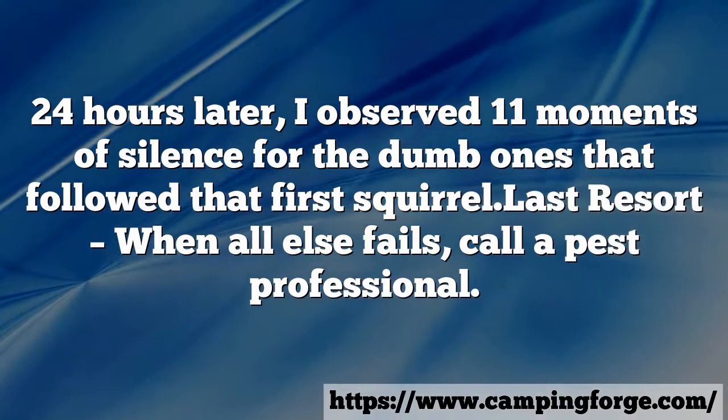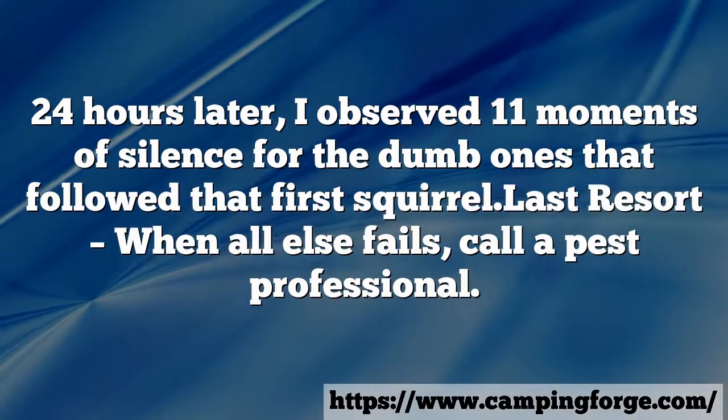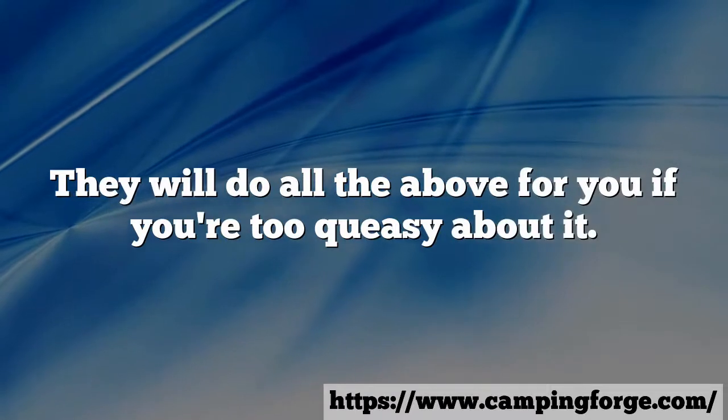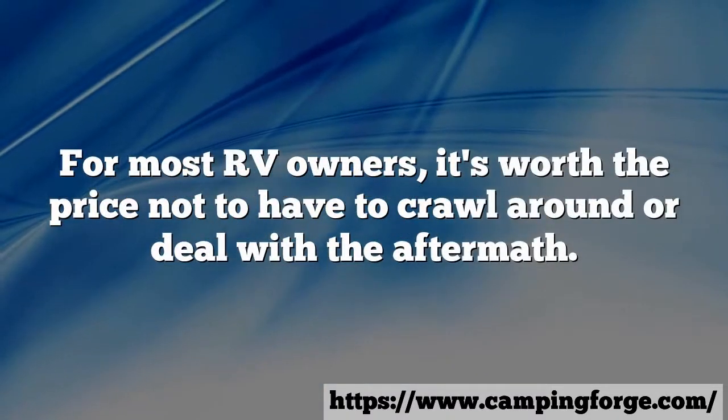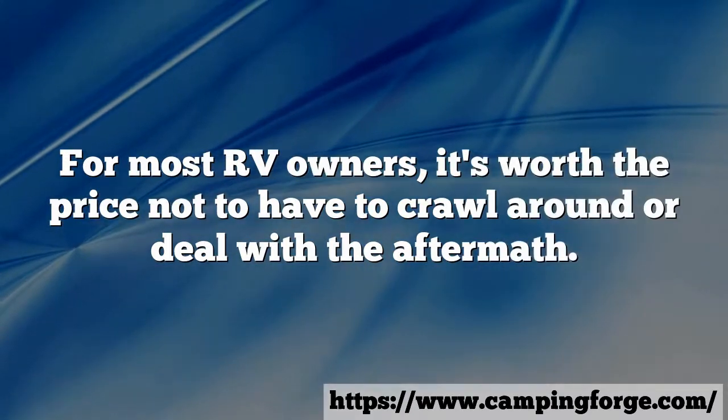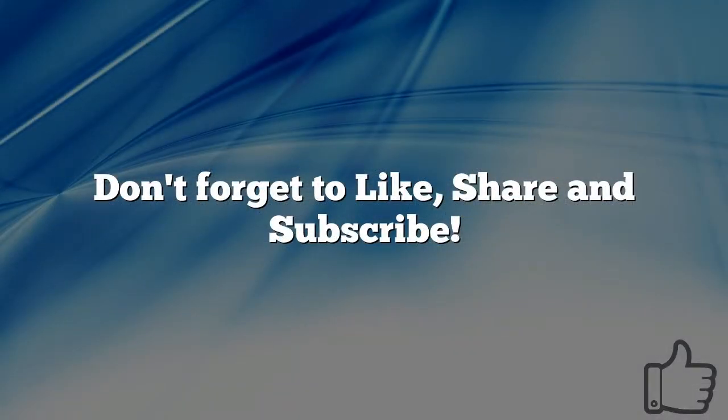Last resort — when all else fails, call a pest professional. They will do all of the above for you if you're too queasy about it. For most RV owners, it's worth the price not to have to crawl around or deal with the aftermath. Don't forget to like, share, and subscribe.